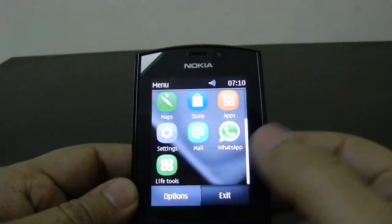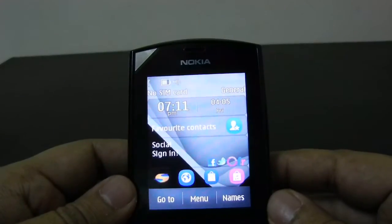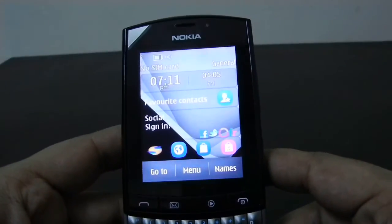So this is a nice phone that comes pre-installed with a large number of useful apps for day-to-day life. That's all from us — thanks for watching.